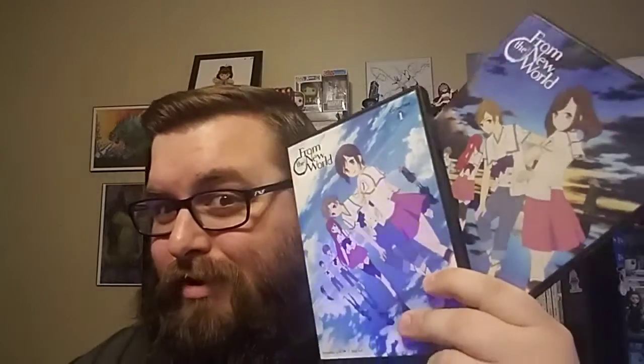So next, I got these from the Right Stuff sale recently — they were five bucks a piece, pretty good deals. Most of the rest of the stuff came from Right Stuff except for two things. I got From the New World Collection 1 and Collection 2. I don't know what this series is about but I've heard nothing but good things about it. I hear it's pretty freaking good, so I can't wait to check it out.